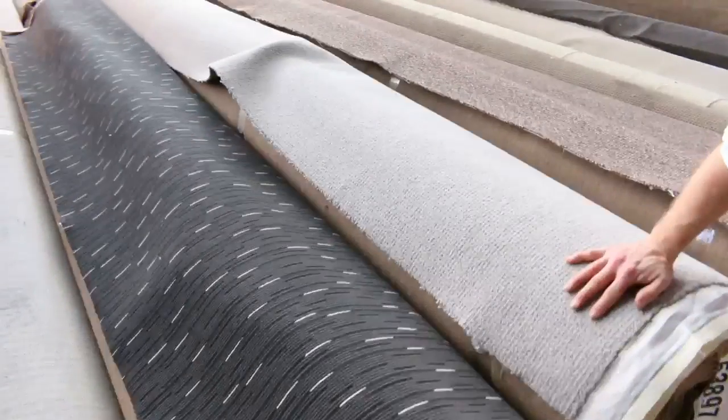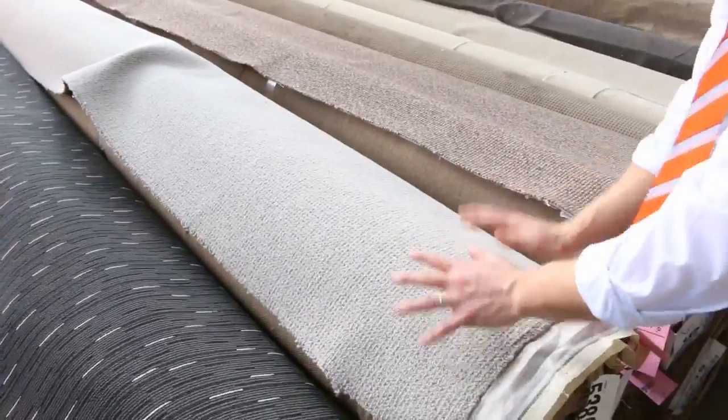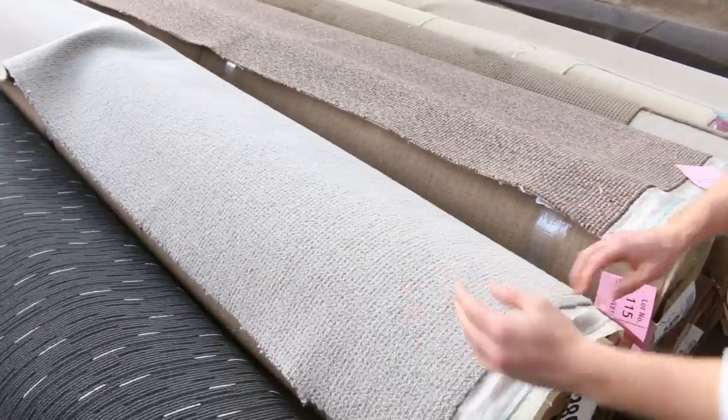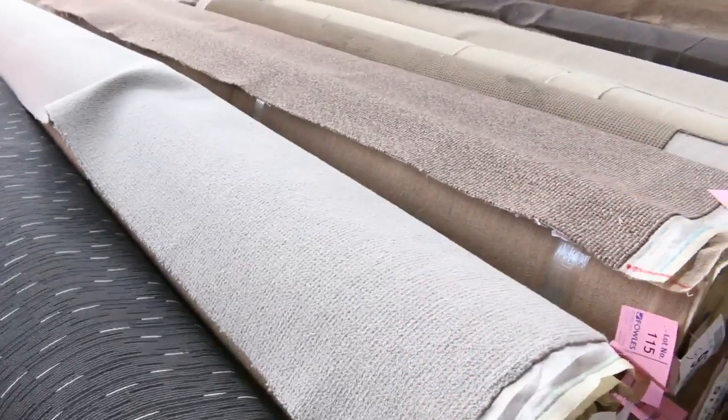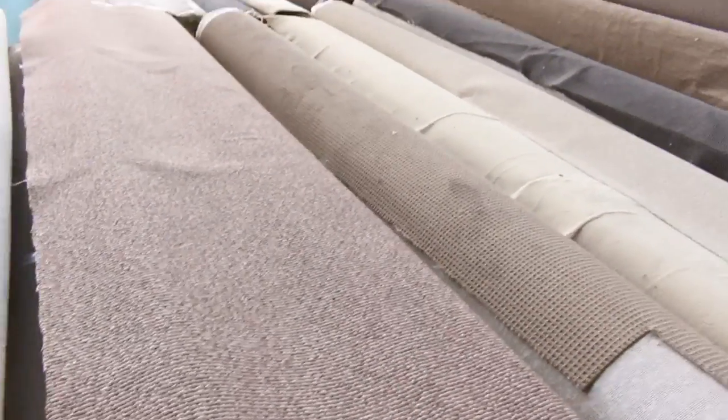Oh, this is a nice one — have a look at this. This looks to me like a beautiful grey coloured pure wool loop pile. There's at least one roll of that — at least a 10 metre roll there. Lot 117. Really nice. Some more pure wool loop pile in the brown colour there as well.